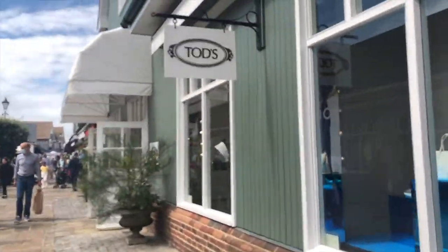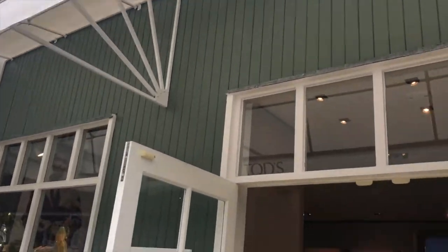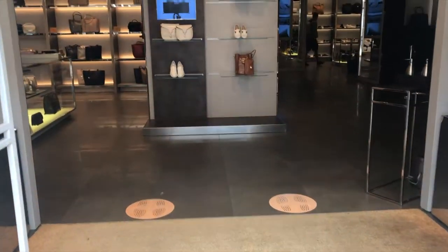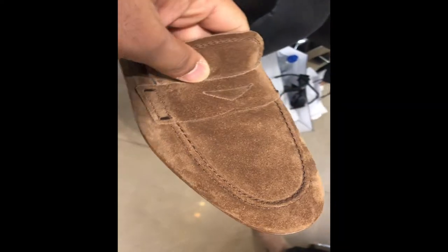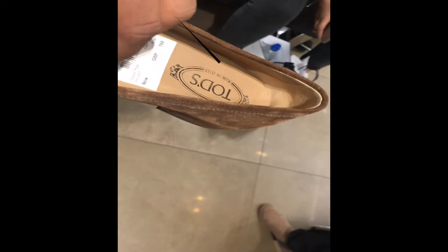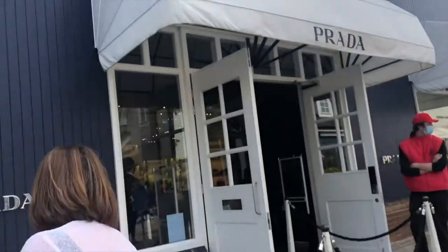Before going to Bicester Village, I was looking for a pair of loafers on my local high street and just couldn't find anything to my liking — the quality wasn't there. I didn't mind spending a bit more on Tod's, so I checked out their store. I did find a nice pair of loafers but they didn't have my size, which was a bit gutting. But you know, maybe there's something better for me.